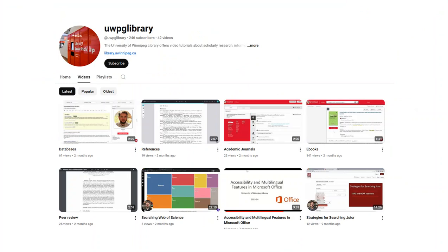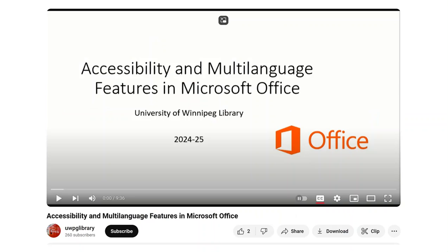The library also has a YouTube channel with many helpful videos on how to search, how to cite your sources, and how to understand peer-reviewed academic literature. One of our most recently added videos covers accessibility and multi-language features in Microsoft Office, explaining how to access tools such as the ability to dictate documents or have documents and web pages read to you in other languages or in accented English.